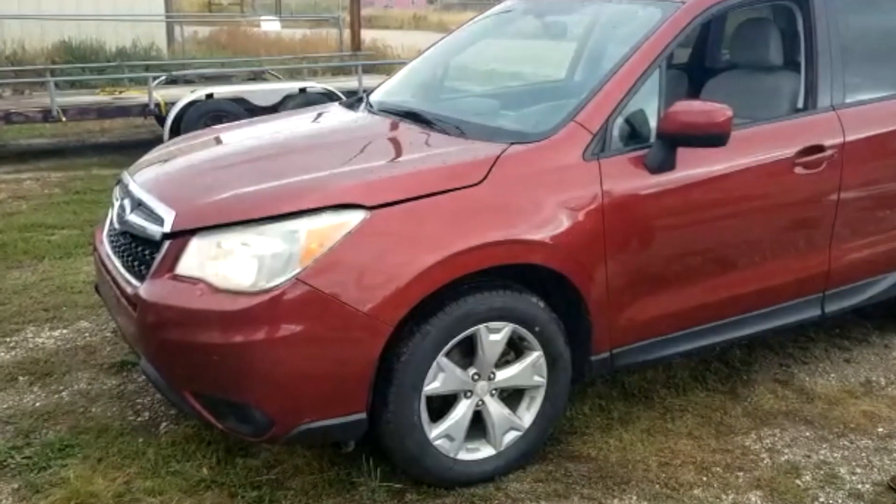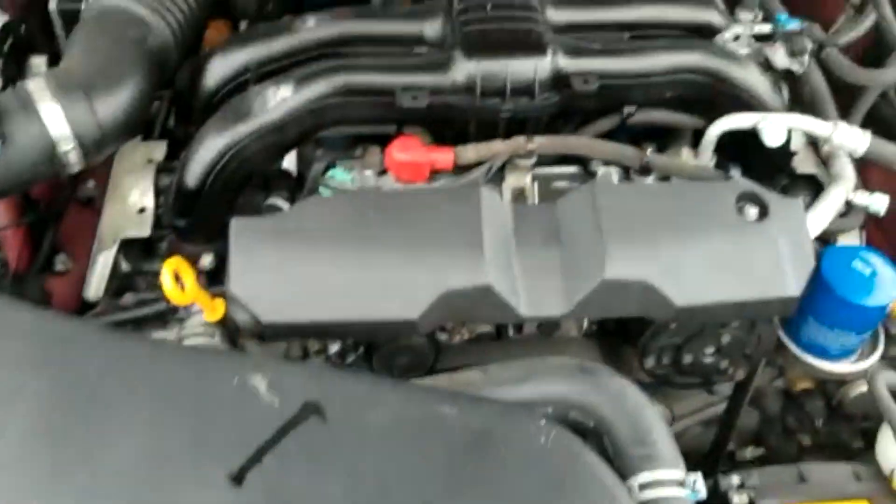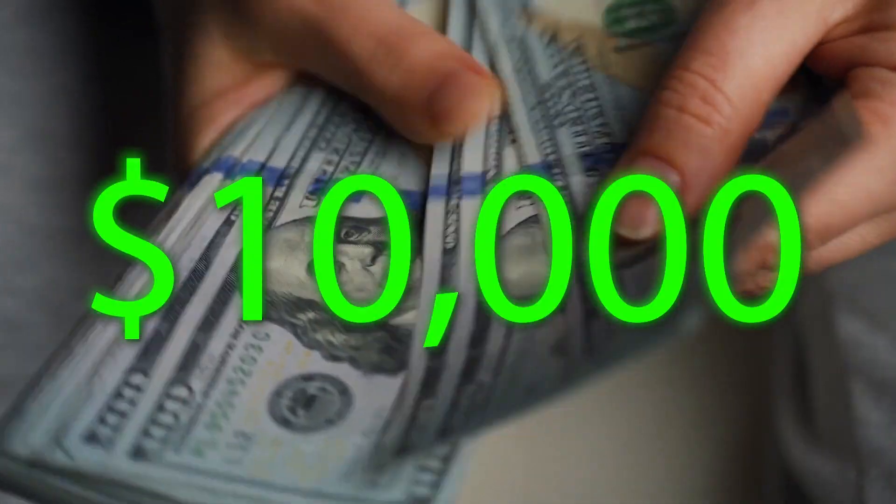Car flipping — see what I did there? In this video, we are going to turn a 2010 Subaru Forester that needs a new engine into a profitable $10,000 plus flip. This is that story.